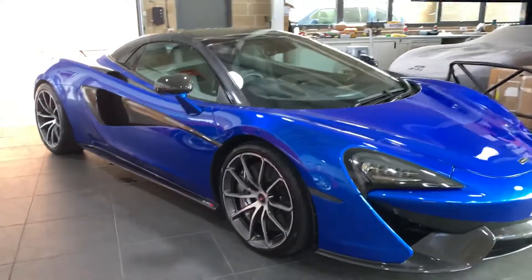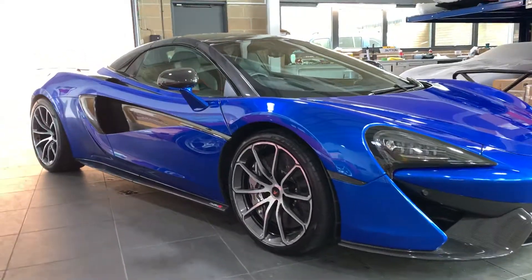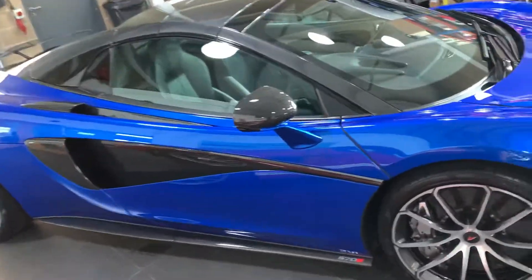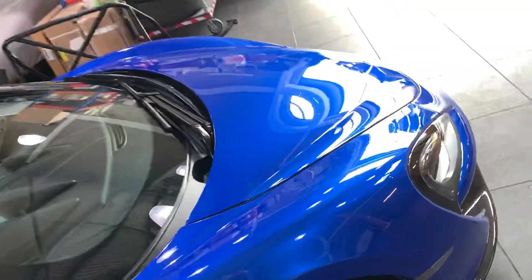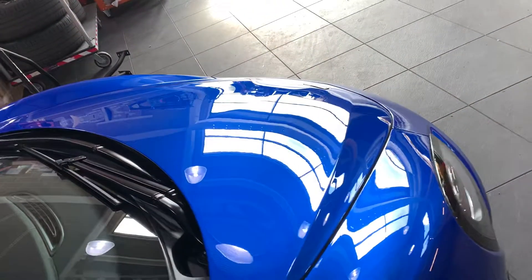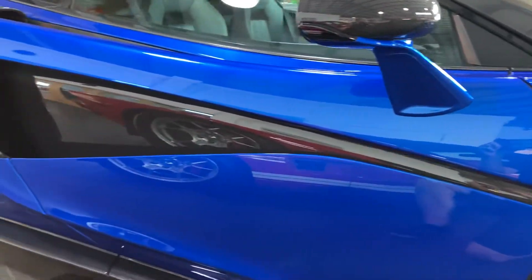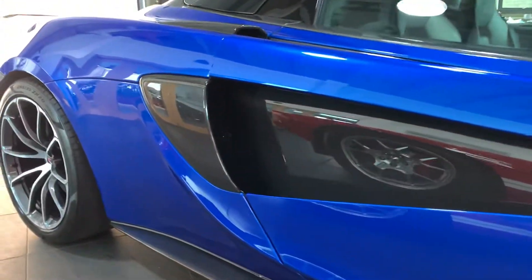Aaron 570S Spyder now completed. This one's been a trouble stage correction detail. Everything has subsequently been coated with Titan Zeus coating, with a wipe down of their maintenance product Ultra afterwards.